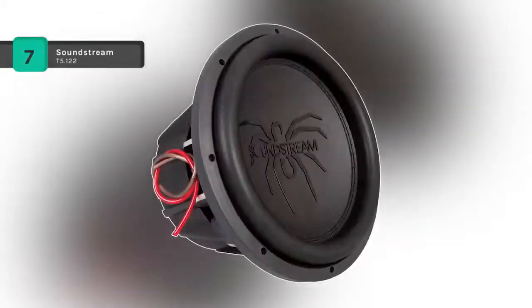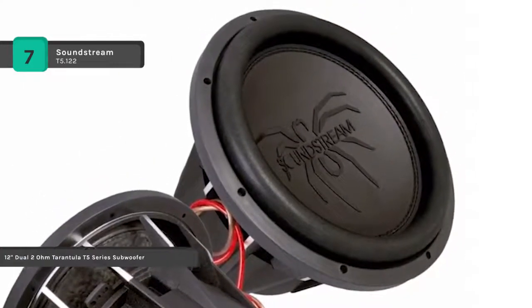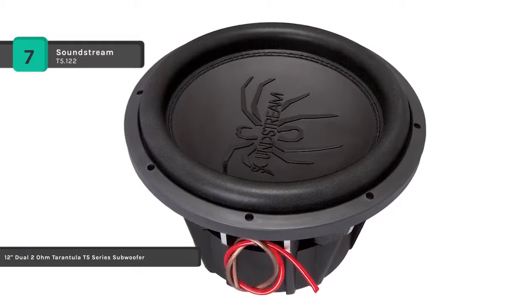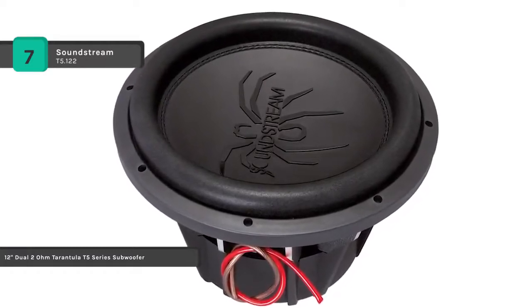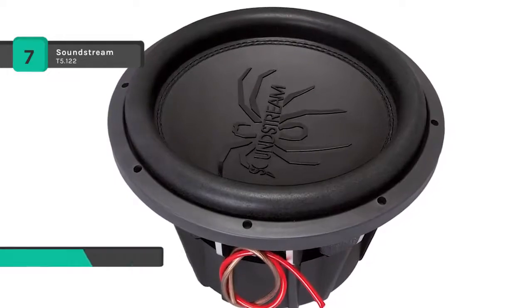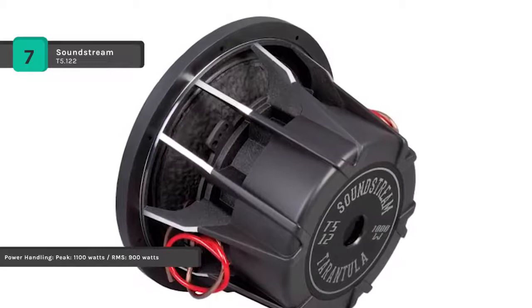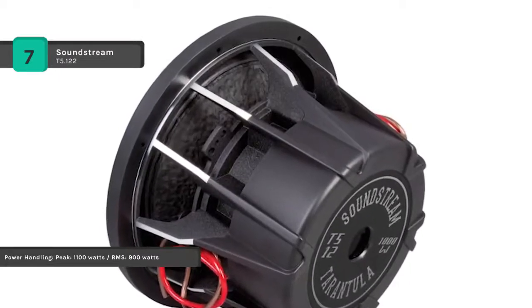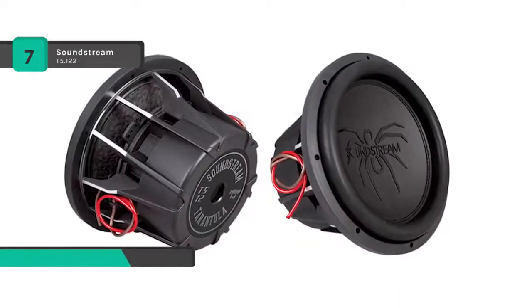The Soundstream T5.122 comes with an overcompensating motor structure for increased magnetic strength. It has a 12mm T-yoke and a top plate that improves low frequency dynamics. The vented T-yoke and frame reduce voice coil heat buildup. The extended excursion polyether foam surrounds offer UV and chemical protection, and stitched and glued surround cone joints provide the most robust bonding.